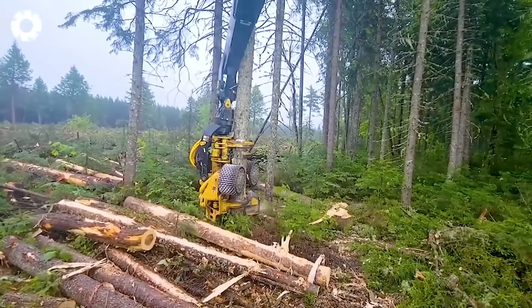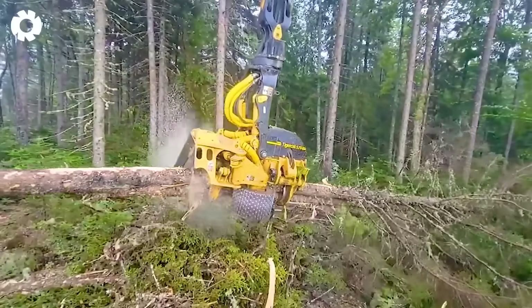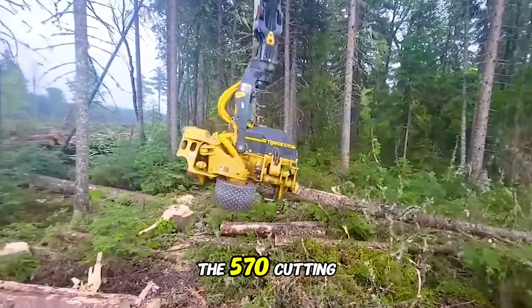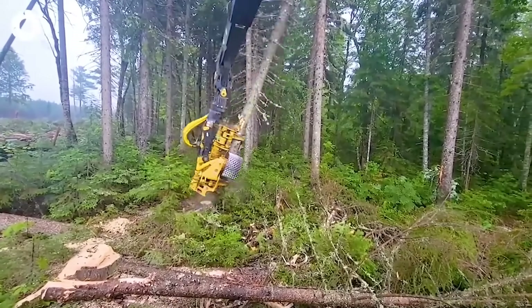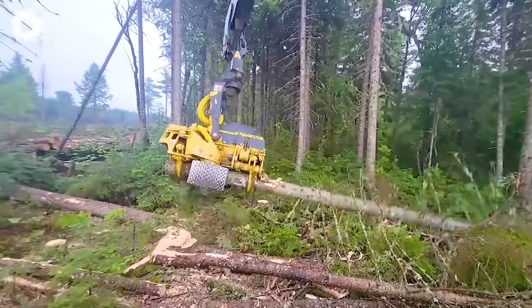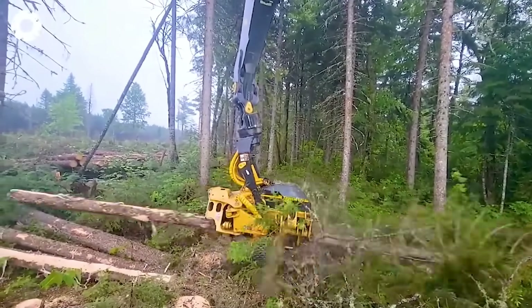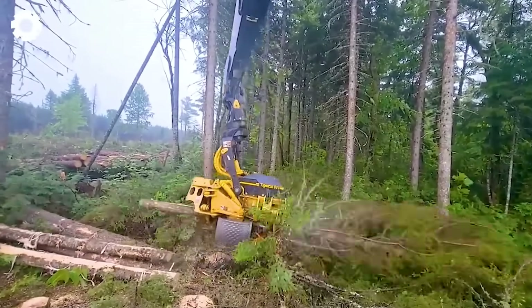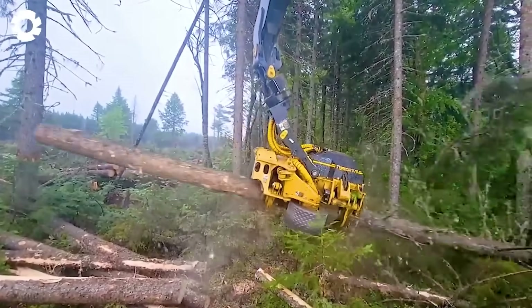Let's unleash the beast with the powerful Tigercat 855, combined with the 570 cutting head. The machine roars through the forest, gripping the massive tree trunk, swiveling with precision and cutting it down in an instant, creating a mighty spectacle that makes the entire forest tremble.